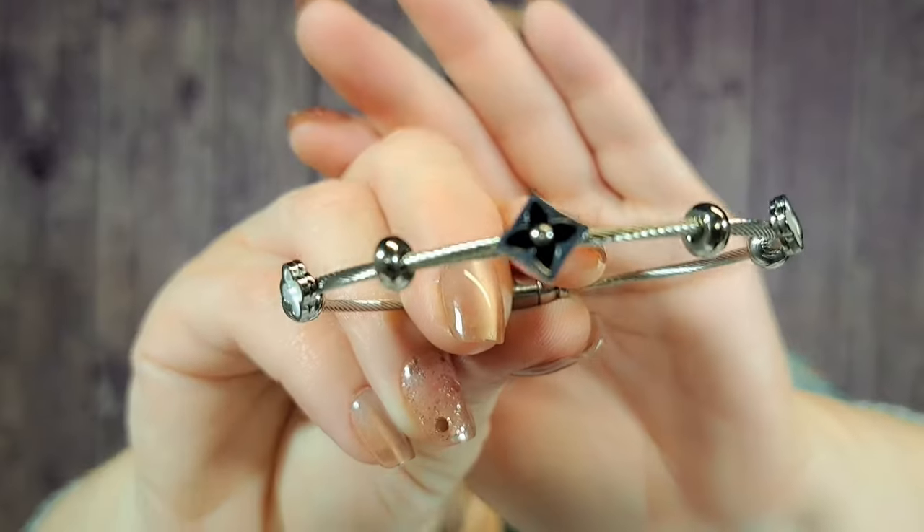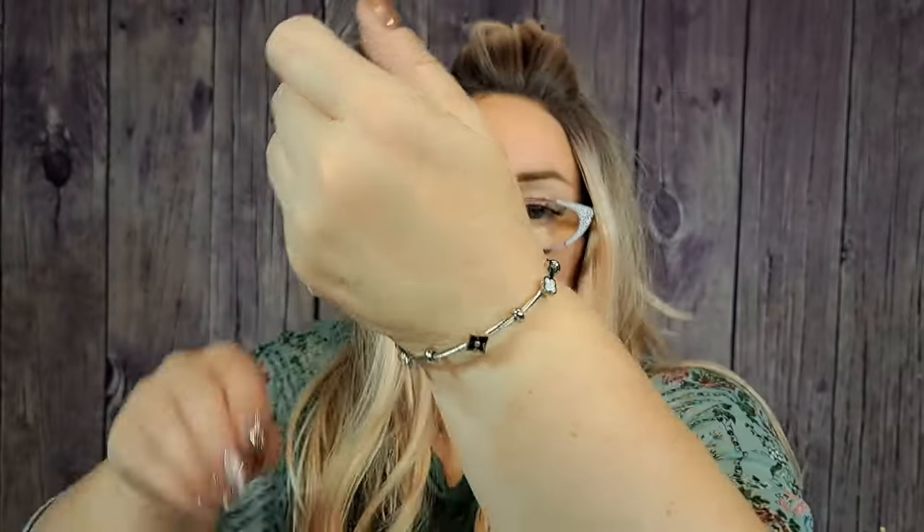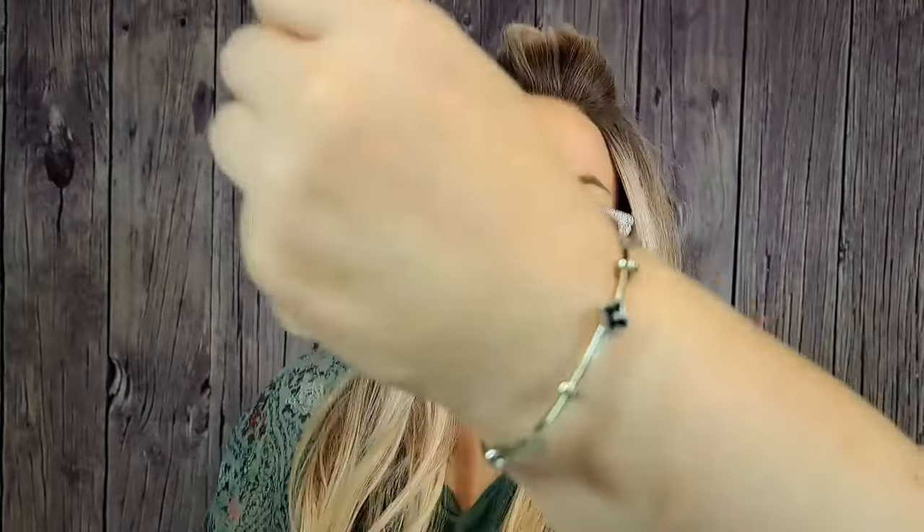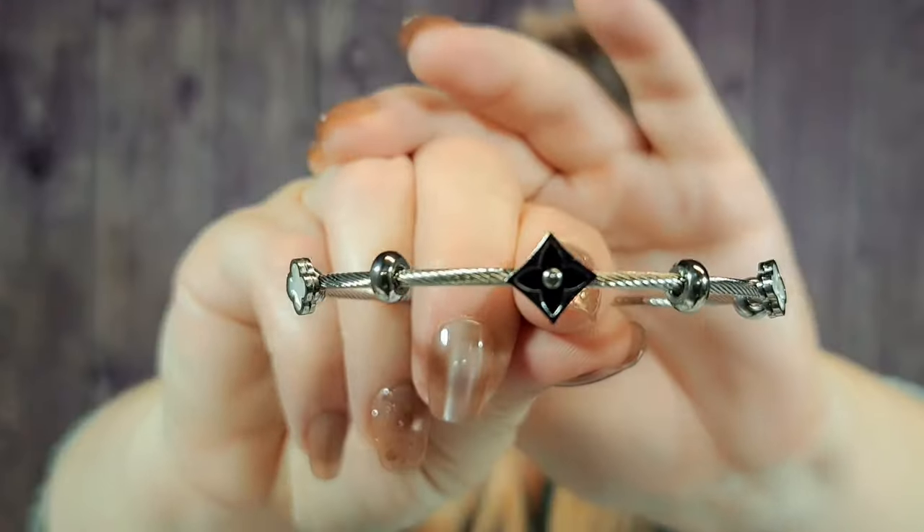Next item is a stainless steel bracelet — it was $2.79. It's magnetic, so it clasps together very easily. It has like a Van Cleef and Arpel type look to it, which I love. When you go to put it on, it's very easy to clasp — you just pull it apart to take it off. That's what it looks like on. I really like it.